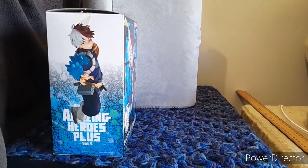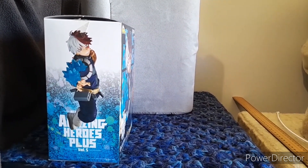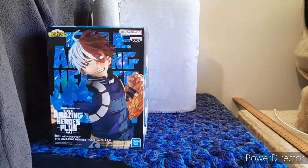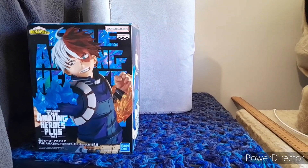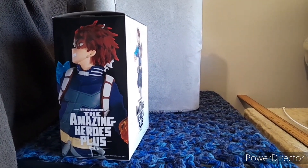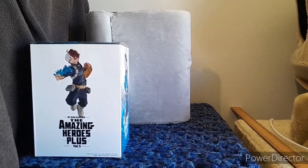For those who know Todoroki from My Hero Academia, he's half cold and half hot in his quirks, and of course we get to see how the packaging sort of sets that up. Here's another good picture from the front. We'll finish off the last side, and now it's time to bring the figure out.